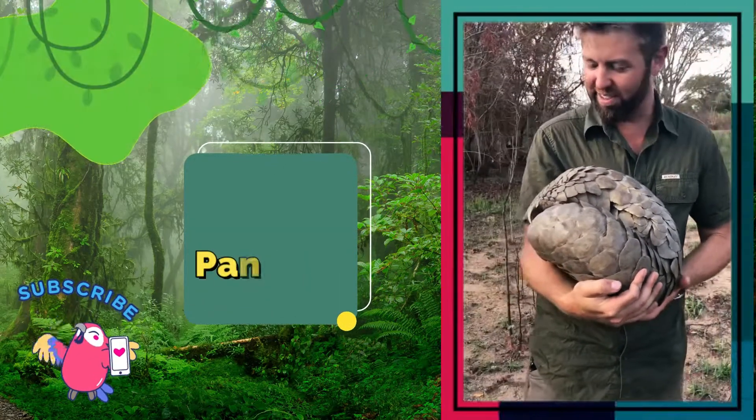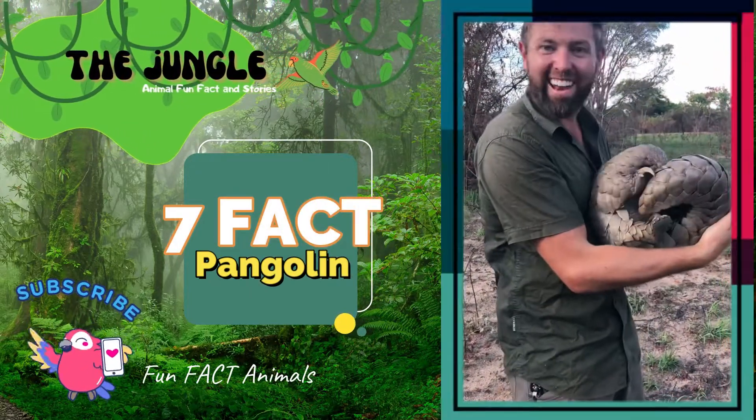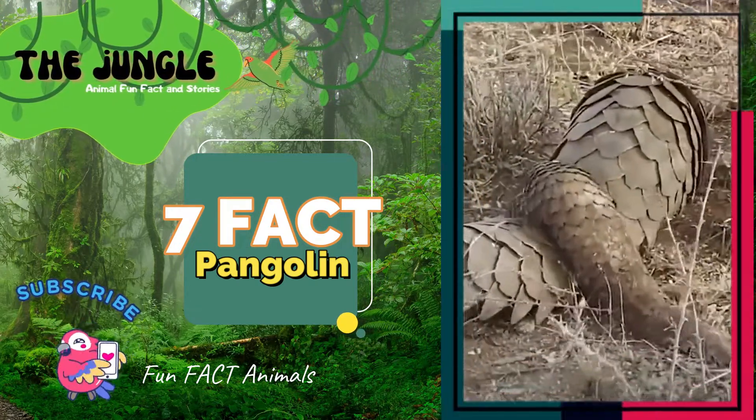For the most part, the pangolin is a nocturnal creature that inhabits both trees and burrows, ranging in color from dark brown to olive.